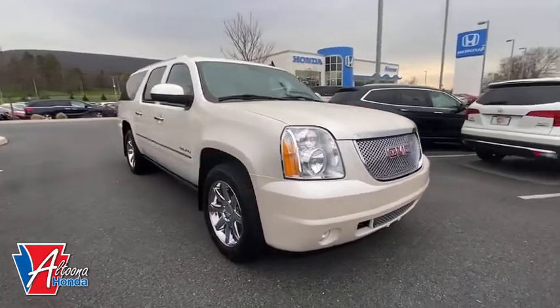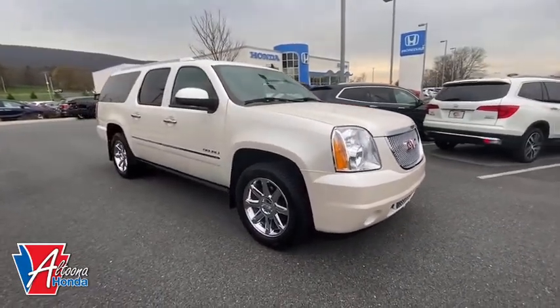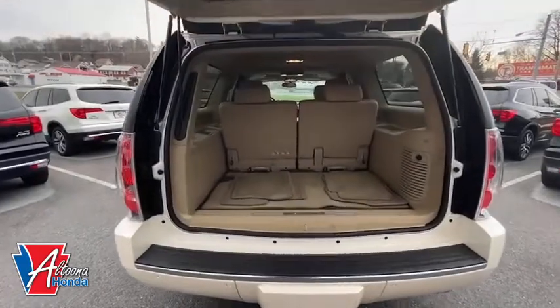Additional features include fog lights, electronic stability control, heated steering wheel, rear window defroster, heated front seats, and bucket seats.